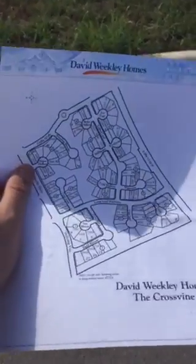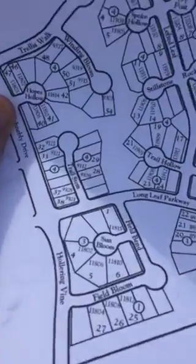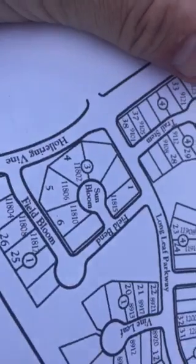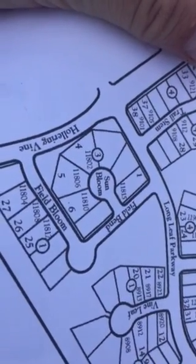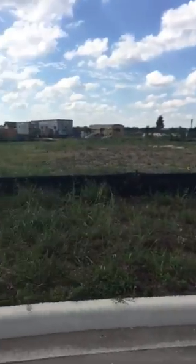I want you to go ahead and see here's the lot you're looking at over here on Sun Bloom. We're looking at lot number five right there on Sun Bloom — address 11806. Just to orientate yourself, that right there would be lot three with the white truck, that is lot four, and lot five is right over here — a nice size cul-de-sac lot.